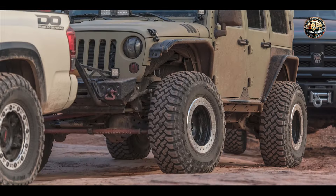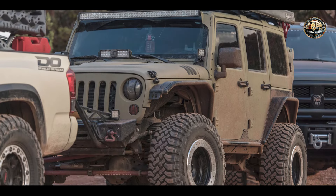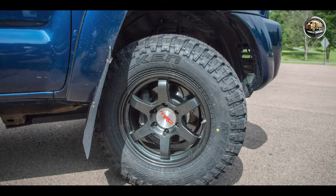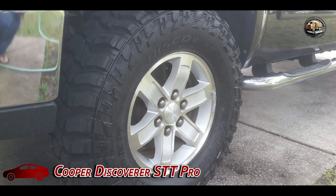Built to withstand the harshest off-road conditions, the Falkenweil Peak MT-01 is engineered with durability in mind. Its tough sidewalls and robust tread compound provide excellent resistance to wear and tear, ensuring long-lasting performance mile after mile. Taking our fourth spot is the Cooper Discoverer STT Pro.